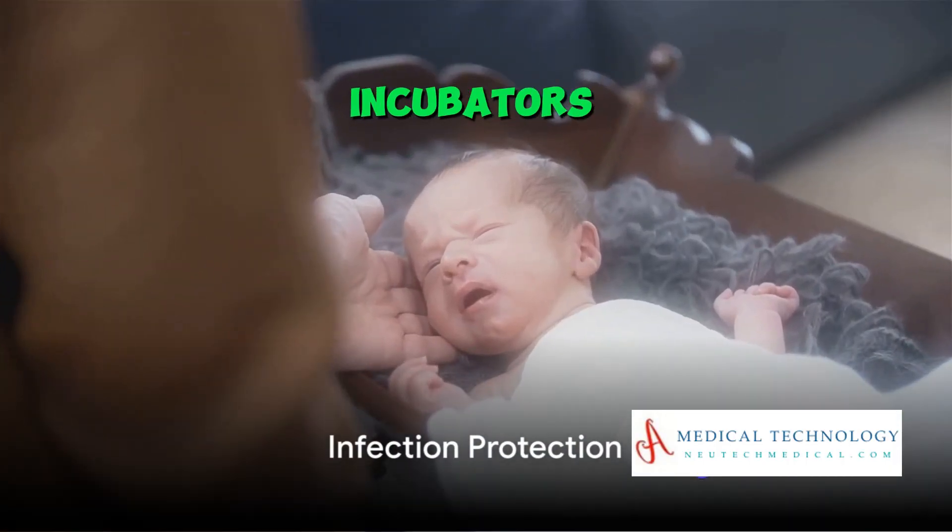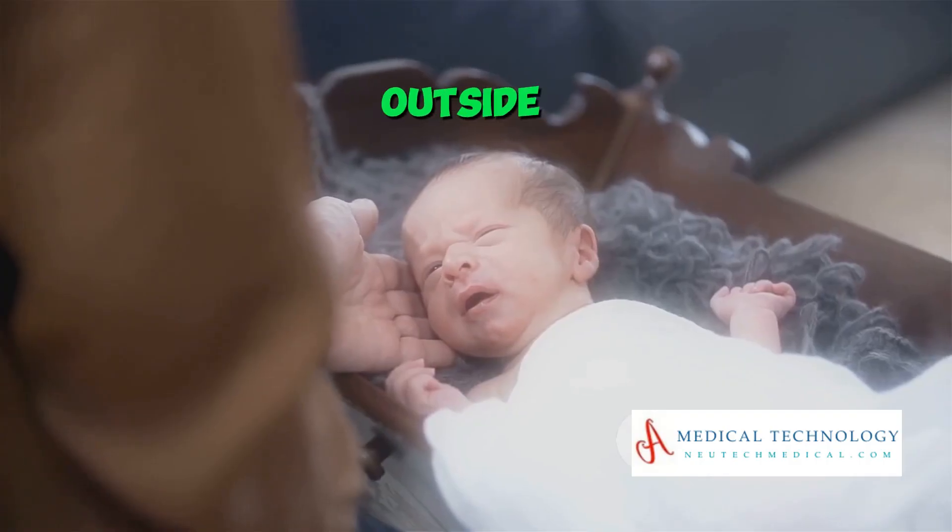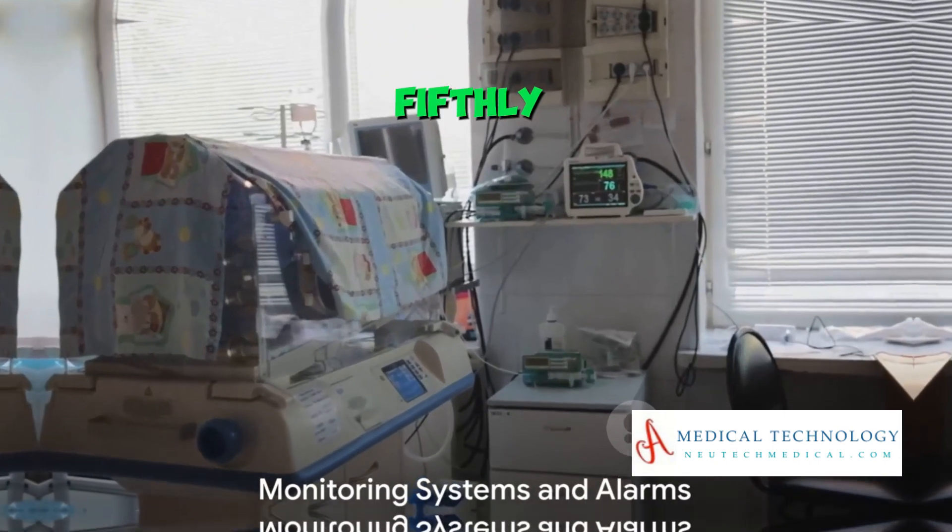Fourthly, incubators protect from infections. The enclosed environment helps shield the newborn from outside germs, providing a sterile space.